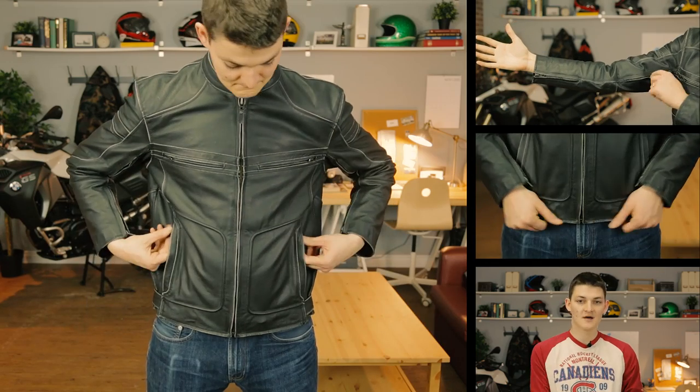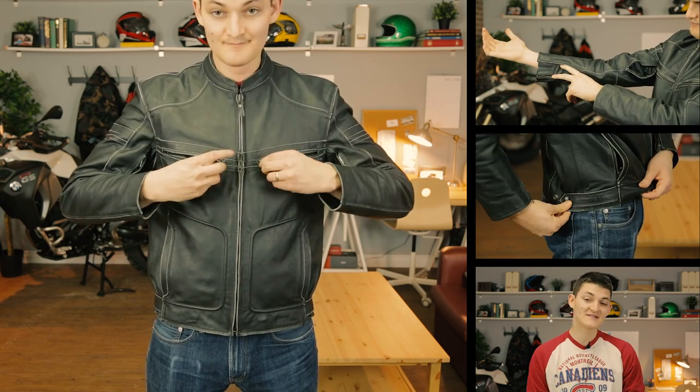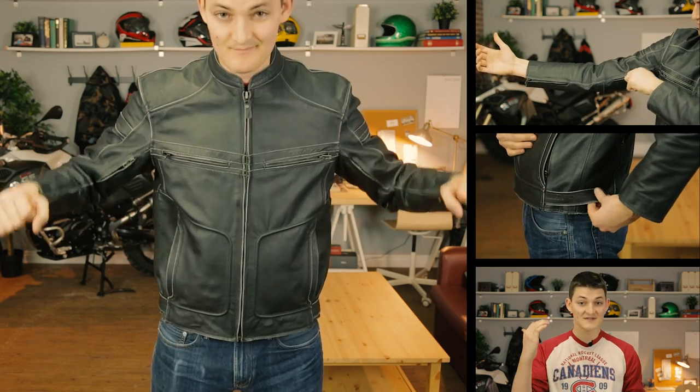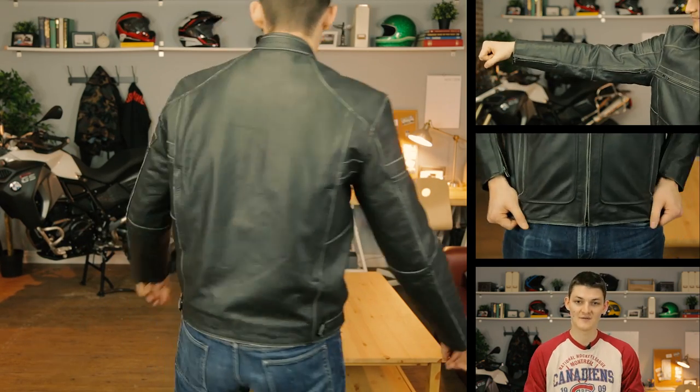Finally, the leather is top grain, meaning it will not develop a natural patina over time, and that's kind of a bummer for an heirloom-quality piece. But I still think this is the best armor-free jacket for $400, and it fits great. I'm 6'3" with a 39-inch chest, and this medium is much less boxy than in the River Road days.